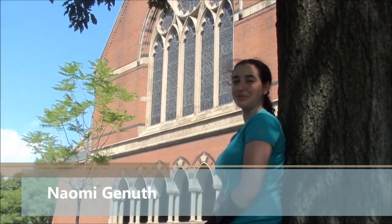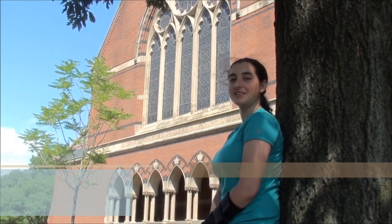Hi, I'm Naomi Knuth. I'm a sophomore studying molecular and cellular biology and on iGEM I work on the wet lab on the selection system.